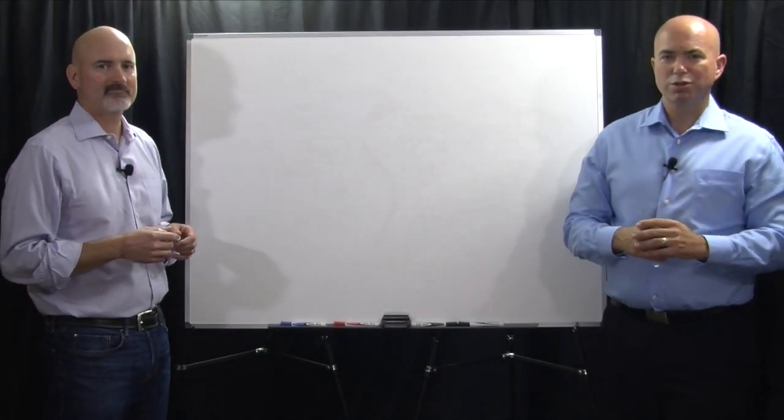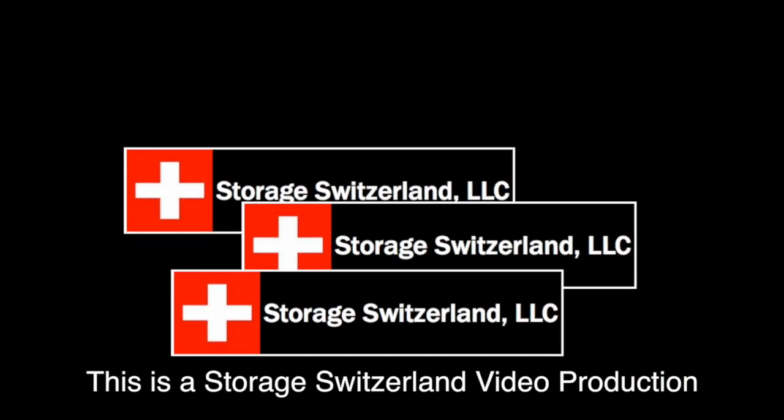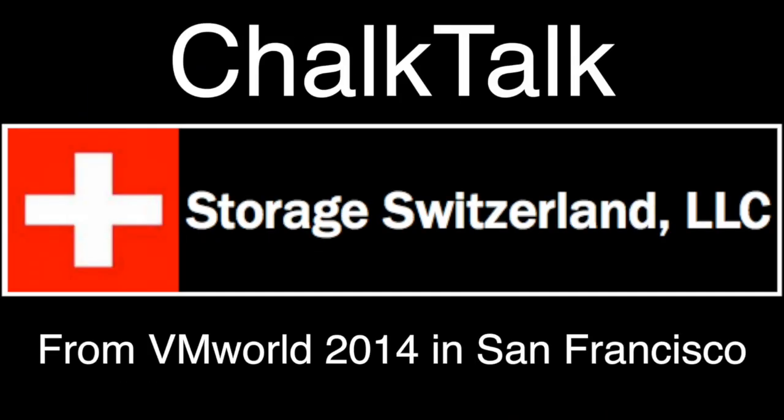Hi, I'm George Crump, Lead Analyst for Storage Switzerland. As we talk to end users, they're looking at cloud backup, especially as we move up out of the consumer use case and now think more about how to use this in the data center — and those data centers that are considering it are getting bigger and bigger.